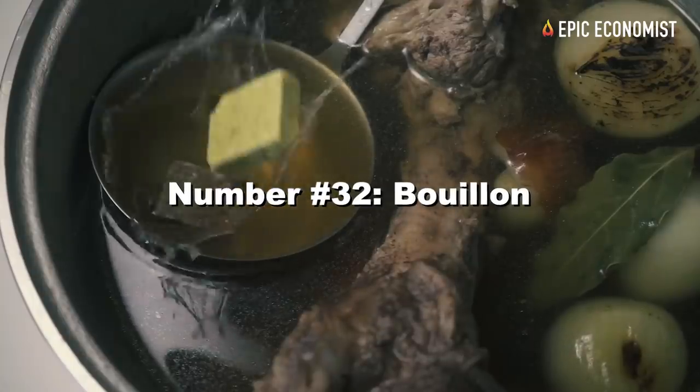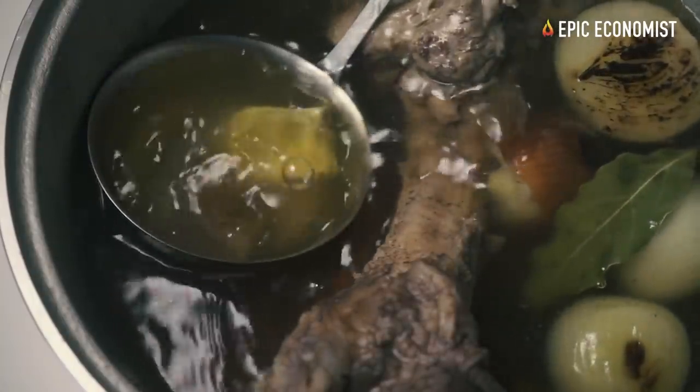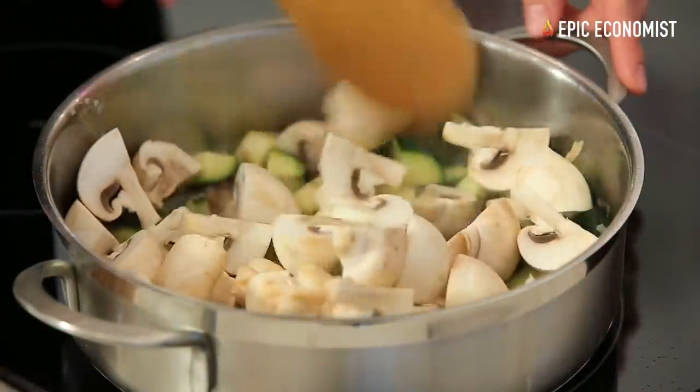Number thirty-two: bouillon. That's another simple way to add flavor to your meals. It can last indefinitely and it's really cheap, so you definitely should add it to your stockpile.